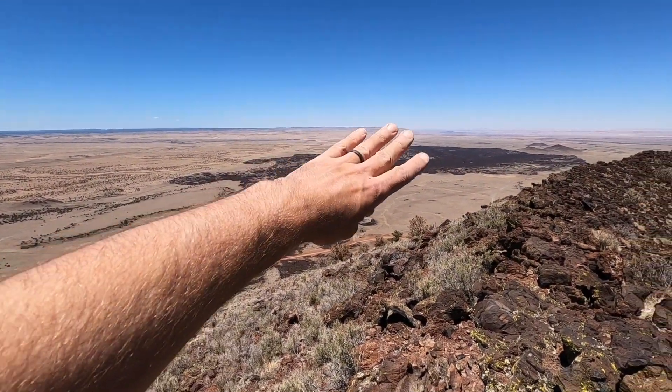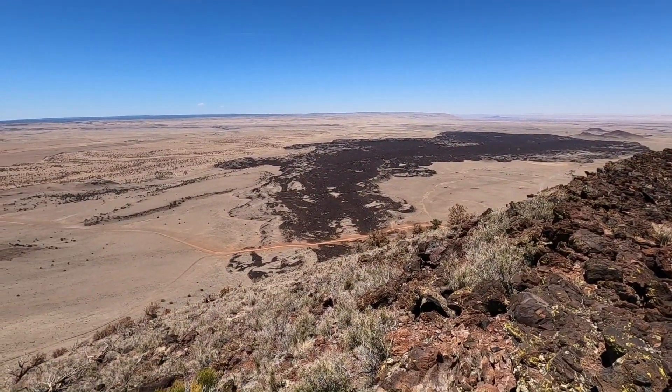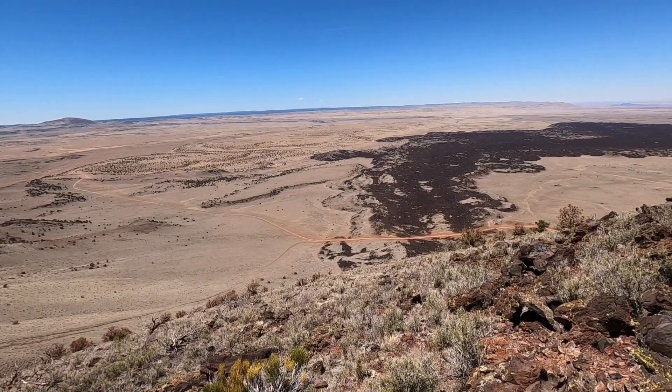Look at that lava flow just swooping around. That is magnificent.